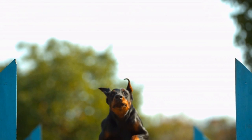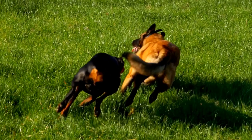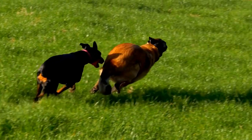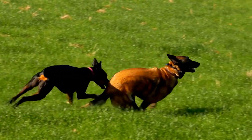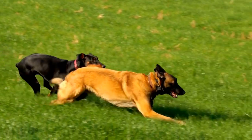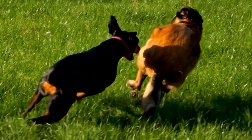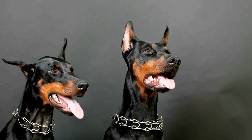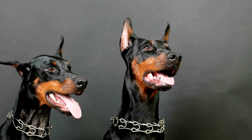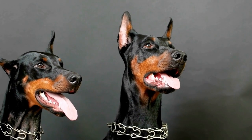Once your Doberman is comfortable with the painting process, you can start experimenting with different techniques. Try dipping their paws in different colors and encourage them to make prints on the canvas. Don't be afraid to get messy and creative yourself. Engage in joint art projects where you and your Doberman can collaborate on a single canvas. Use your fingers, brushes, or even your dog's tail to add your own artistic touches.